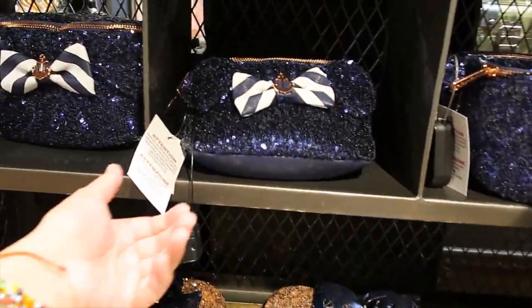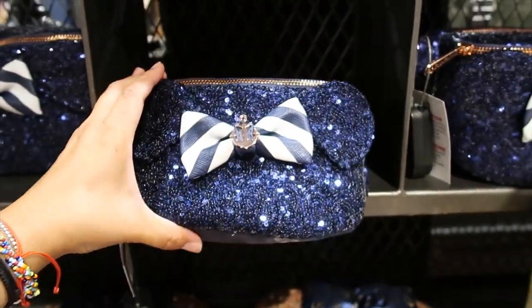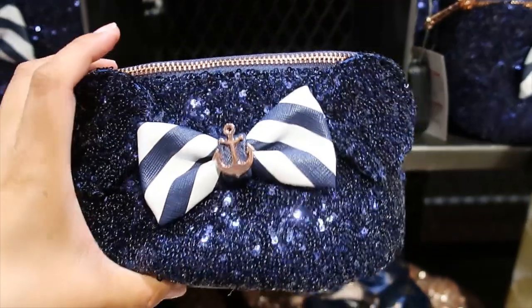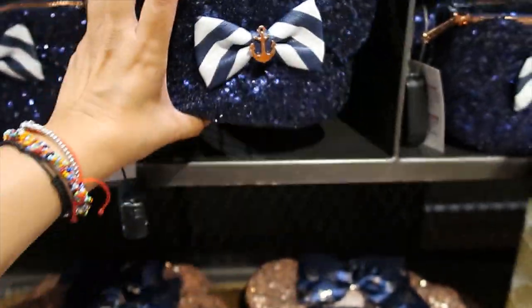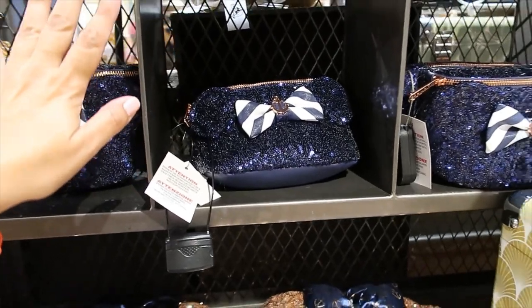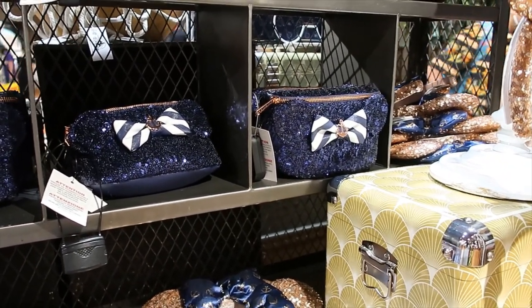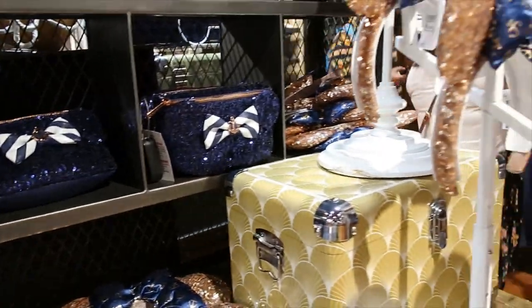And then Loungefly — we have the fanny pack and it's $45. That's super cute with rose gold hardware. They don't have the backpack right now — I was told that maybe they get it tomorrow. It was sold out. Might get it again tomorrow — who knows, we'll see.